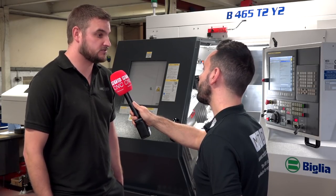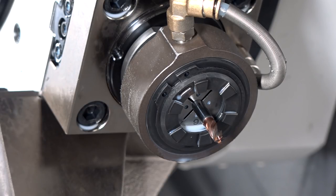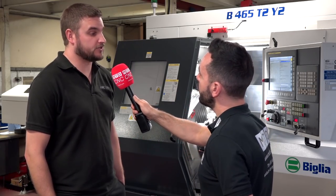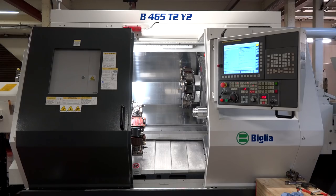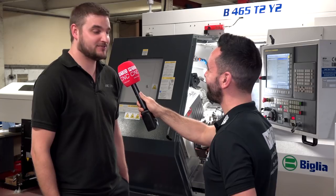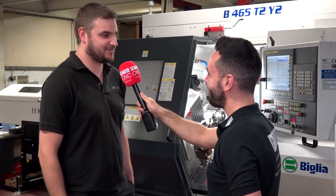We've got driven tooling on all the stations, which gives us great flexibility when we're looking at other products and future projects as well. So you can effectively put live tooling on all 24 stations? Yes, we could — if we needed to, we've got 24 live tooling positions. If you were to look to buy another machine, would you recommend it and would you purchase another one? Yes, I would. I would definitely recommend the Nubelia and I would definitely be looking to purchase one again in the future. Thank you, Chris. Thank you.